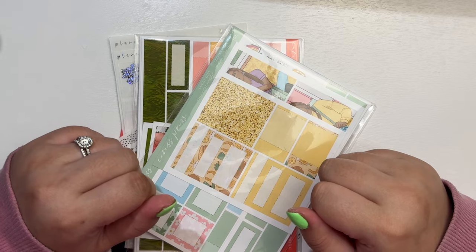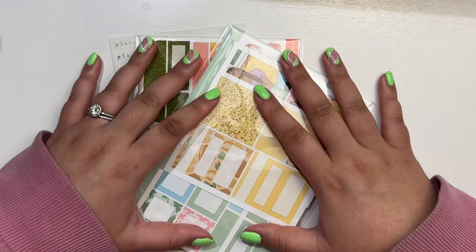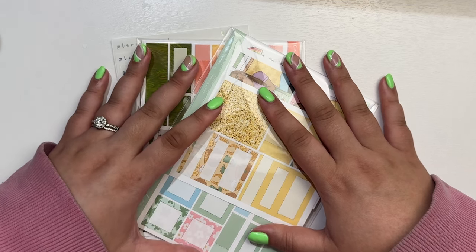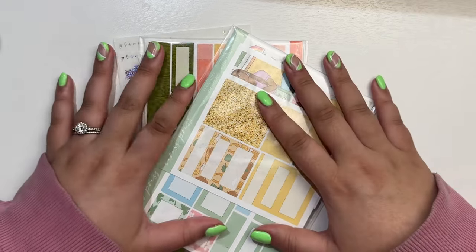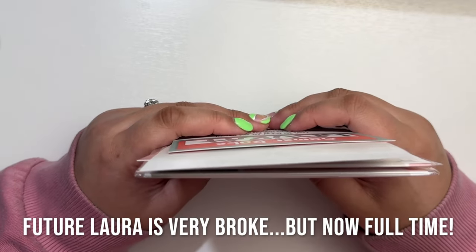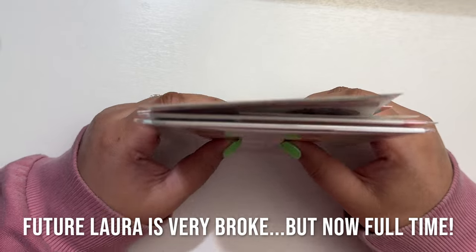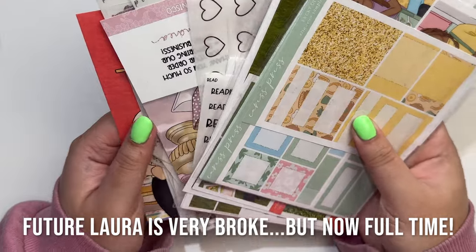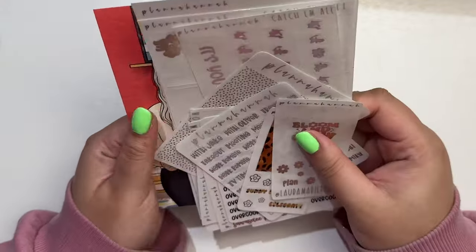Hey guys, it's Laura from Laura Marie Plans and today I'm here for the start of my March haul. I have some planner stickers, some foil, and some kits from some of my favorite shops to share with you. It's been like a week into March and I already have quite a bit. I have some Crest Press, some SPC, and some Plan of Hannah stuff, so I'm gonna get started with the Plan of Hannah stuff.